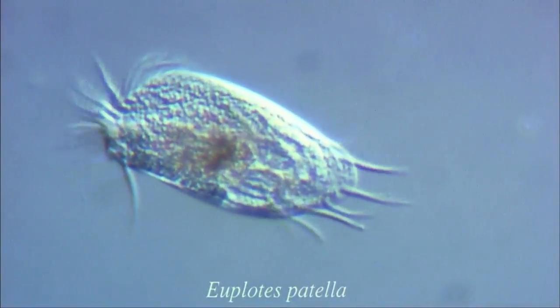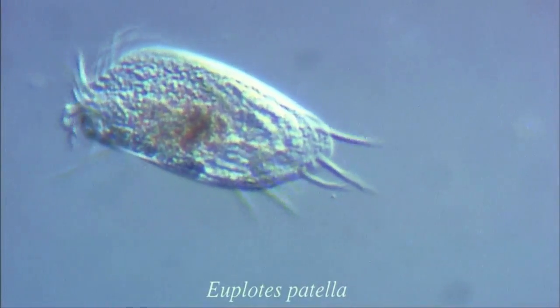The microscope is now showing the cilia under high magnification. The bundle of large cilia is clearly visible.